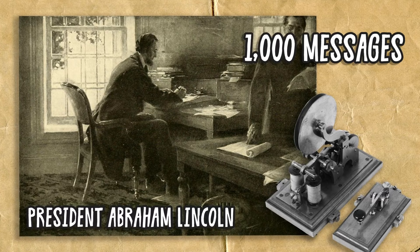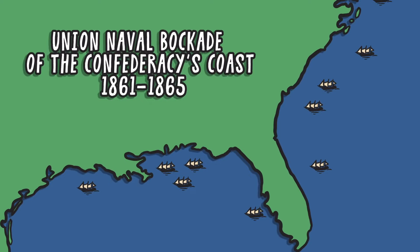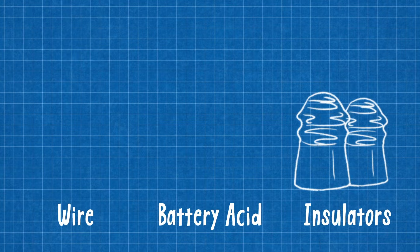In contrast, the South's limited telegraph network proved much less successful. When the Union Navy cut off Confederate supply lines, materials to build new telegraphs quickly dried up. The Confederate Army even seized control of private telegraph companies to stay in touch with their troops.